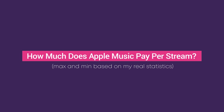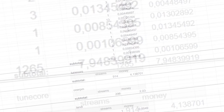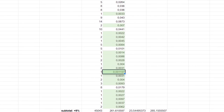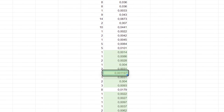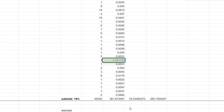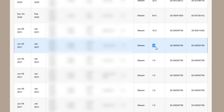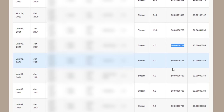Looking at maximum and minimum based on my real statistics — I researched my payment statistics from different distributors and found the following data about Apple Music. The minimum that Apple Music pays me per one stream is $0.001, almost $0.0012 per stream. There are music streaming services with much smaller minimum payments per stream, which I'll cover in other videos.